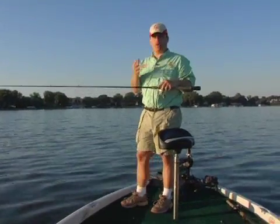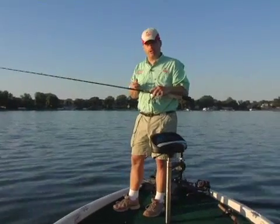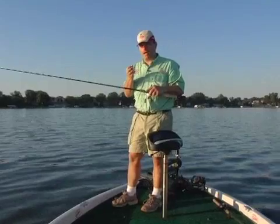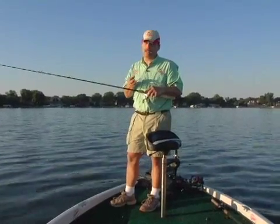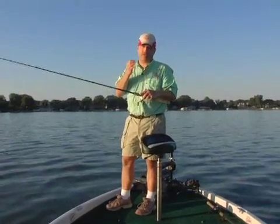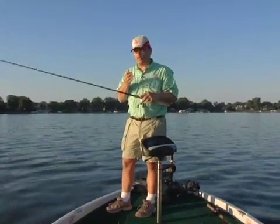Flasher technology is relatively old — it's been around for 30 to 40 years — but the application of it for real-time sonar response has really come into its own in the last few years, as anglers are starting to understand the true applications of flashers for real-time response.